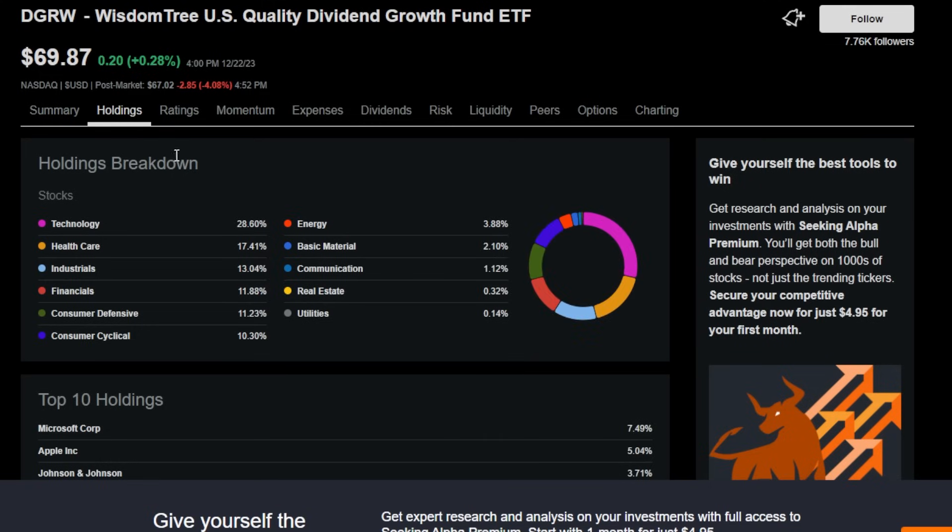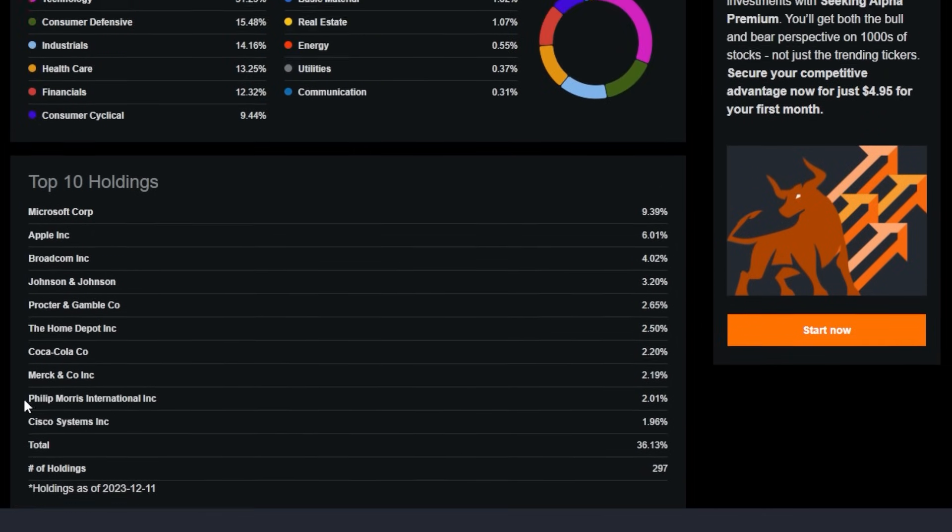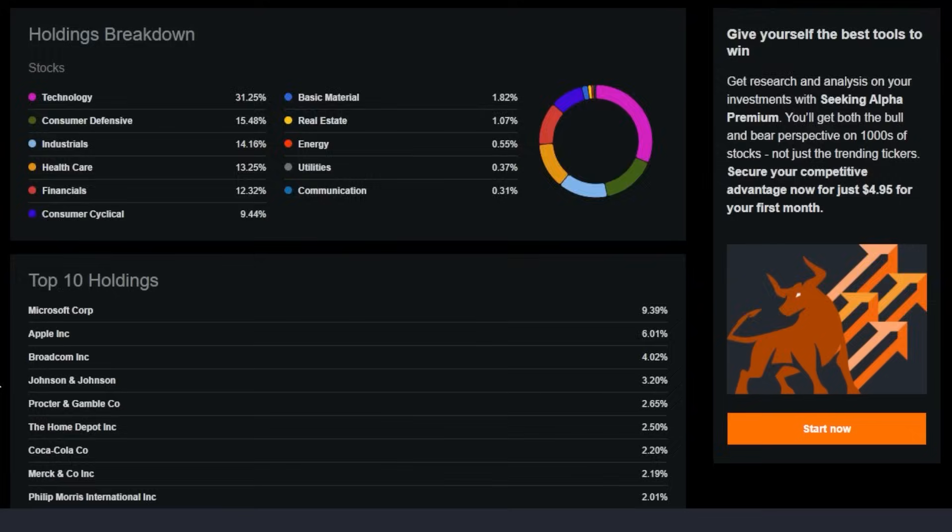The next main reason on why I would choose this dividend growth ETF over even some of my favorites like SCHD is because of the holding breakdown and the top 10 holdings. As a 31-year-old investor, I do personally want some of my portfolio to have exposure to higher beta names, which are often found in the technology sector. I'm looking to buy into certain parts of my portfolio and hold onto these names forever — and I'm being completely serious. The shares I have of SCHD, around 500 or so, I'm looking to hold onto forever. But DGRW is also one I'm looking to buy and hold forever.